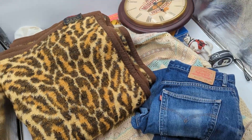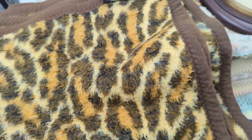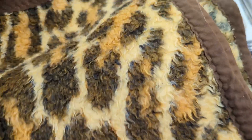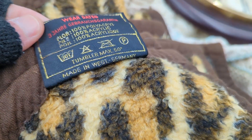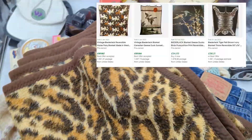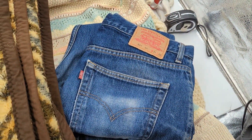I may as well show you what was in the bundle for £15. So it was those two pieces there, a pair of Levi's - W34 L32 - and this big leopard print blanket by a brand I've not heard of, Biedalac. I'm pretty sure it was West German, so that instantly gets quite a bit of age to it. Really, really nice condition - some of these can fetch some pretty crazy money, and I'm thinking maybe about £40 for that. And yeah, the jeans are a solid £20-£25.